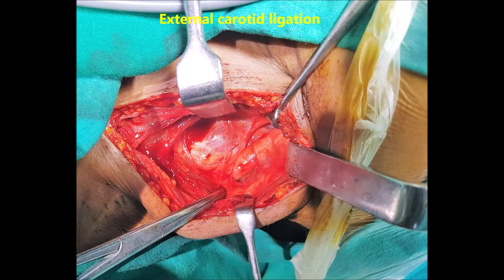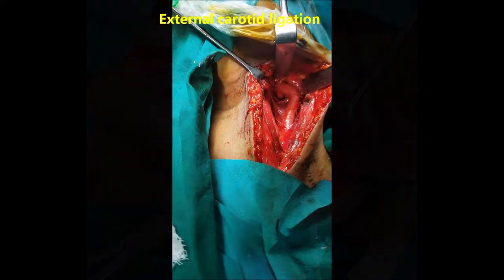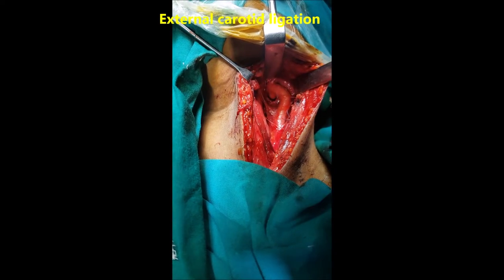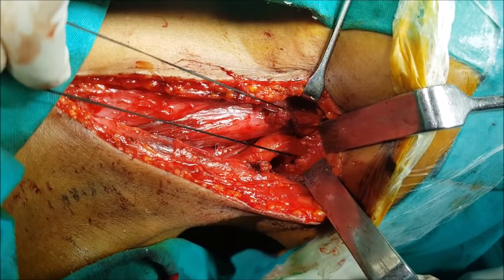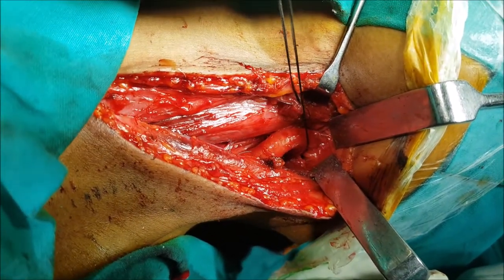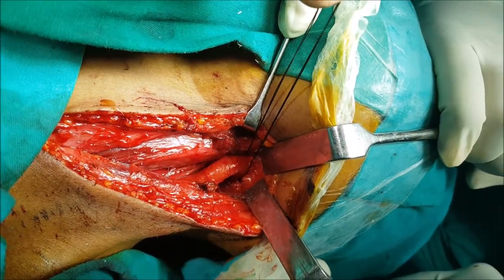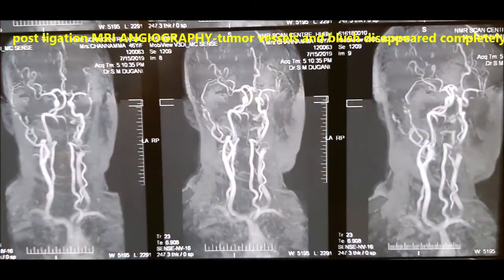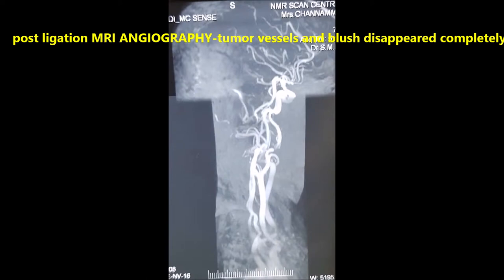We exposed the common carotid artery and followed the bifurcation higher. In this lady the ICA bifurcation was very high up in the neck, just below the skull base, which we had to follow to identify and ligate the external carotid artery to reduce blood supply. The next day, MR angiography again showed complete absence of tumour blush — the tumour was completely devascularized.